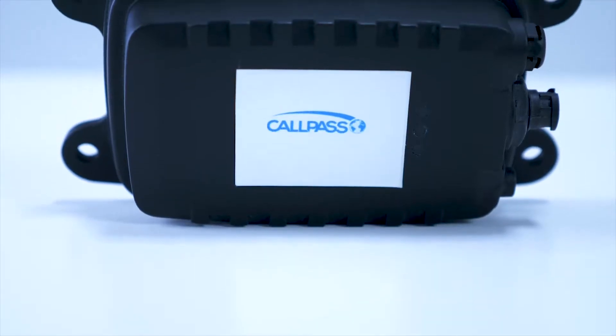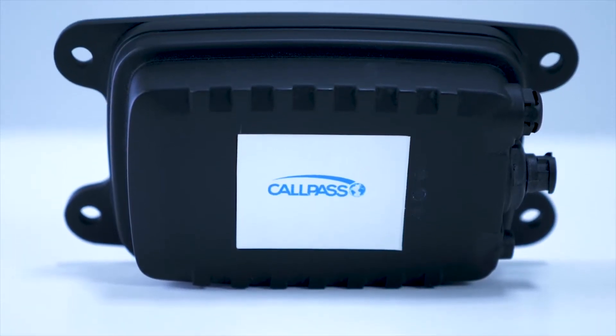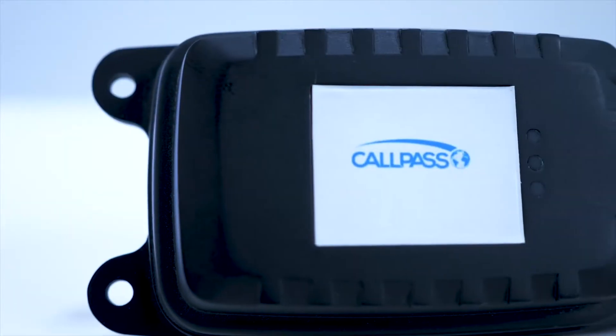Today we have the XT4500 series wired asset tracking device. This device is designed for mobile resource management, high-value asset management, and remote asset tracking.